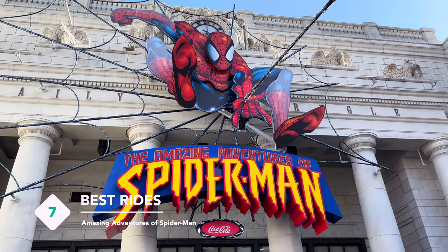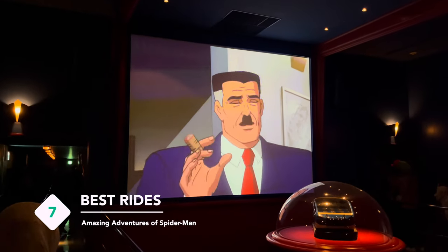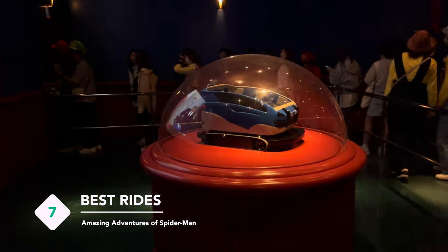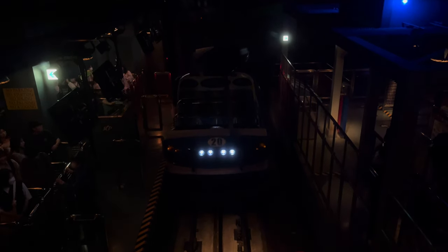The Amazing Adventures of Spider-Man ride is similar to the Transformers ride in USS. You pose as a reporter wanting new scoops, and to get that, you board a cart and are brought on a whirling Spider-Man chase throughout the city of New York.